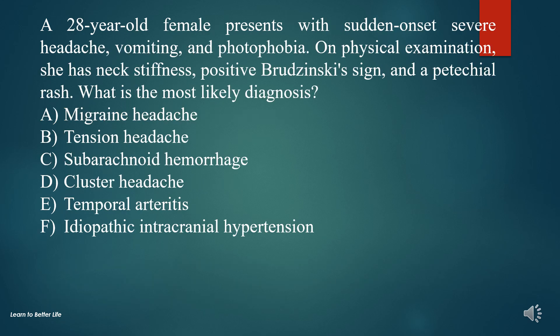Question 6. A 28-year-old female presents with sudden-onset severe headache, vomiting, and photophobia. On physical examination, she has neck stiffness, positive Brudzinski sign, and a petechial rash. What is the most likely diagnosis?